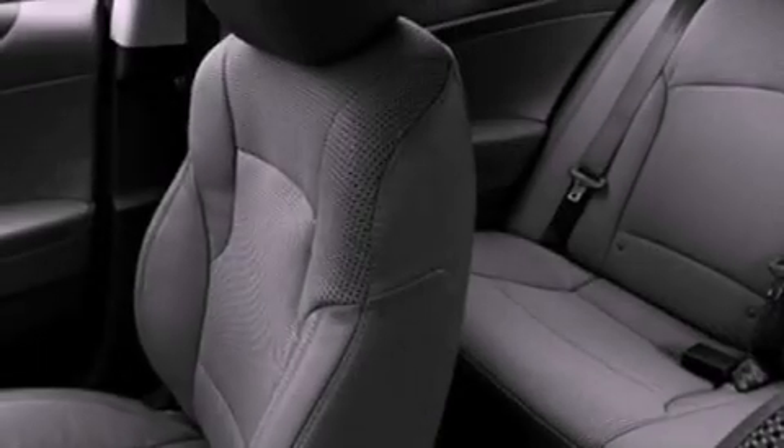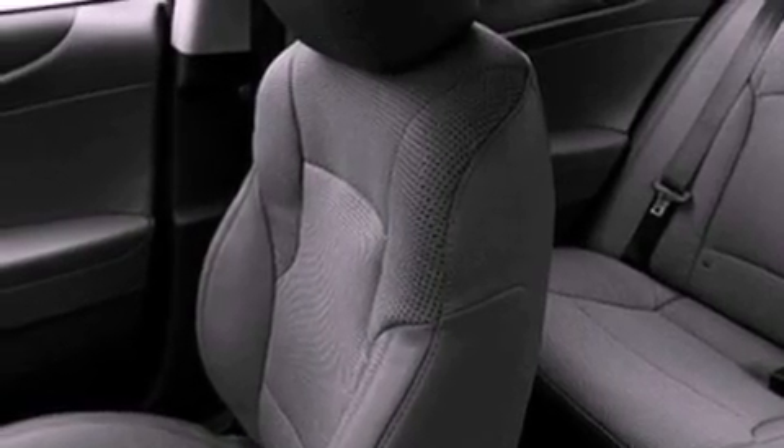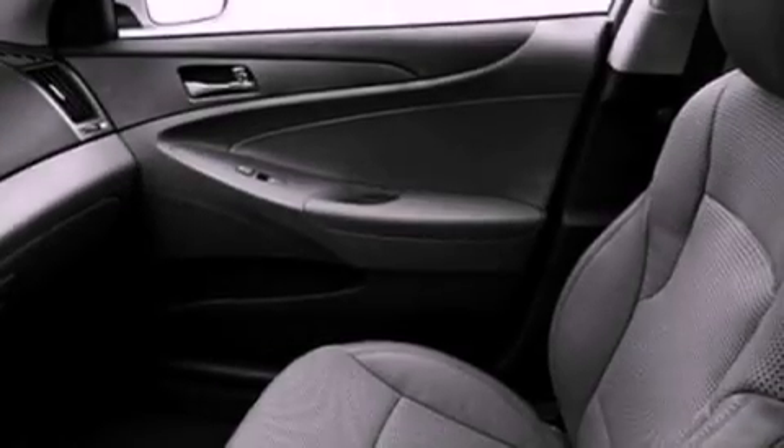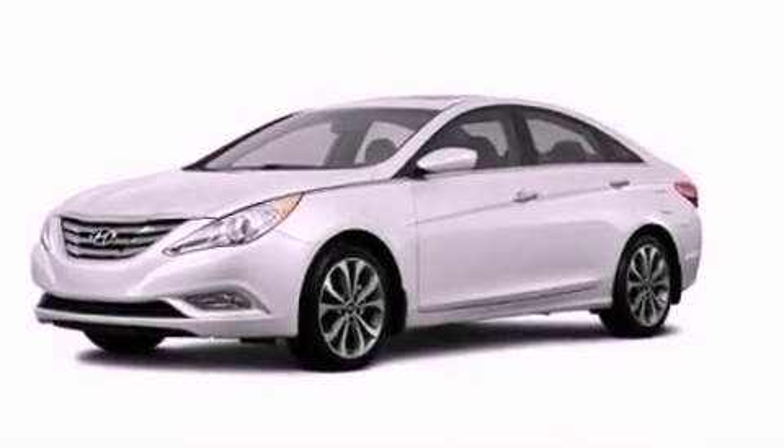Air conditioning with automatic climate control, cruise control, heated side view mirrors, performance tires, an illuminated driver side vanity mirror, an engine immobilizer theft deterrent system, fog lamps, brake assistance technology, a keyless entry system, and leather seats that provide great support and create an overall luxurious feel.